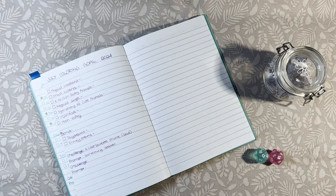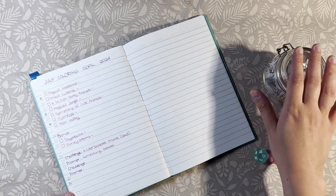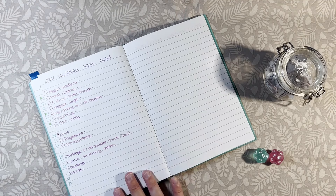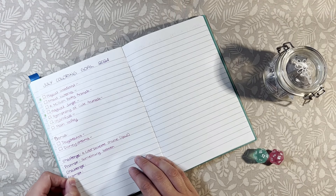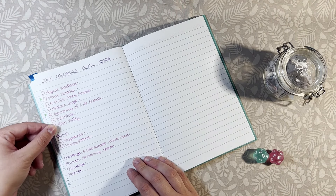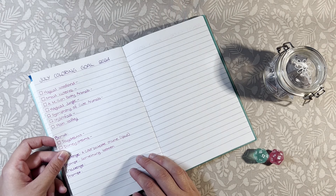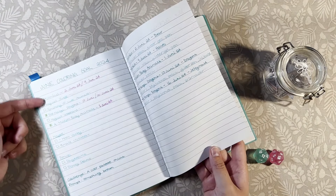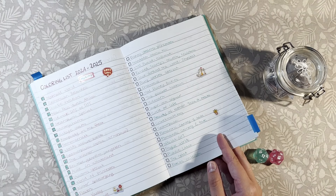Hi guys, welcome back to the channel and welcome to my plans for July video. I've already started writing down the books that I want, and now we're going to do a prompt and a challenge. I continued the challenge and prompt from June because I did not do them in June. It is the same books as last month because I don't feel like I'm done with them, and also I did not get to do some of the books last month.